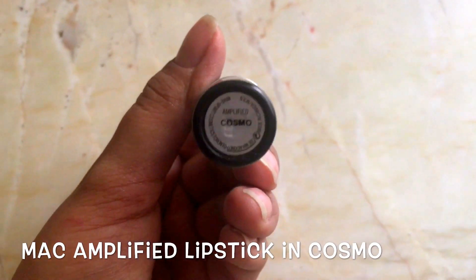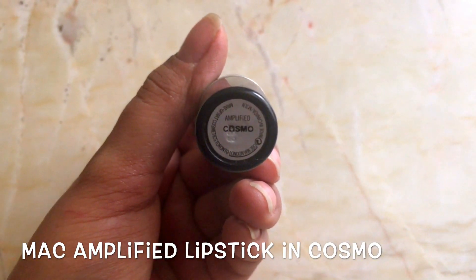And now a little bit of lip color to complete the look. I love this MAC Amplified Lipstick in the shade Cosmo — it's a very, very natural-looking shade on me.